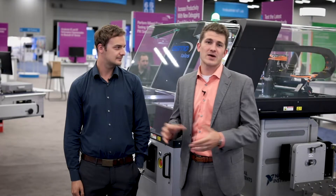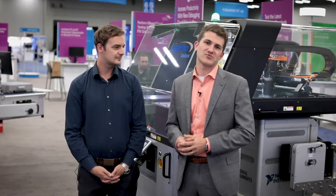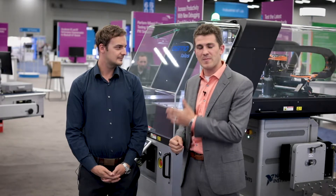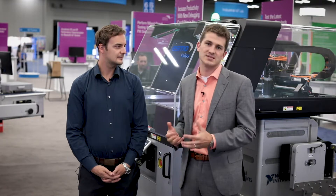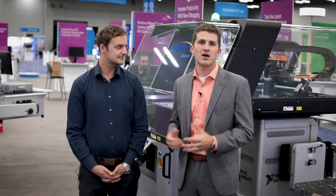Hello and welcome to NI Week 2018. My name is Brandon Treese. I'm a Solutions Marketing Manager for Semiconductor Test here at National Instruments. Today I'm here with Alex from ESMO where we're showcasing the Talos Handler as well as the Zero Cart Manipulator being used with the NI Semiconductor Test System in a lab characterization environment.